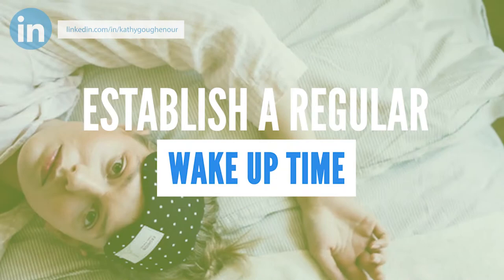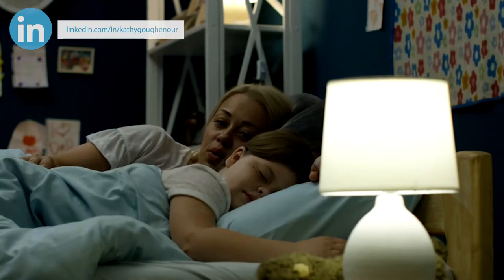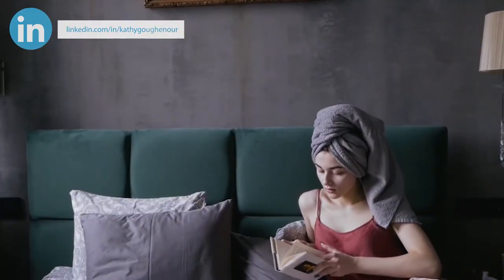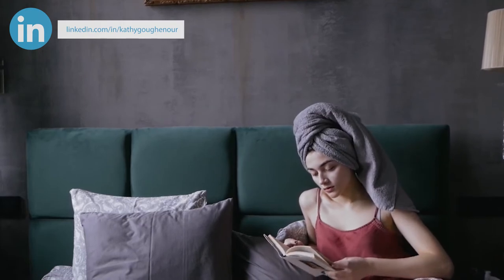Establish a regular wake-up time. Don't hit the snooze button. You may need to get up half an hour to an hour earlier than you do now if you just don't have enough time in the morning. VAs with young children like to get up a little bit before they have to wake the kids, to get something done for themselves first.